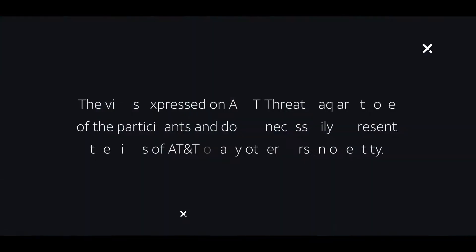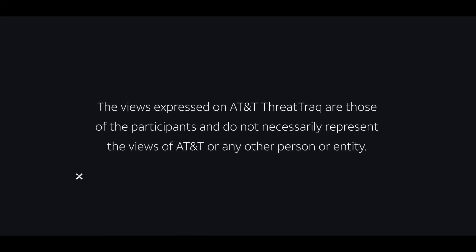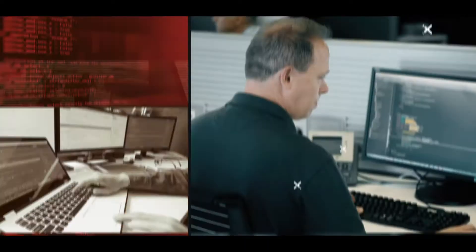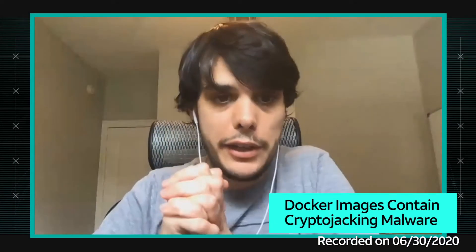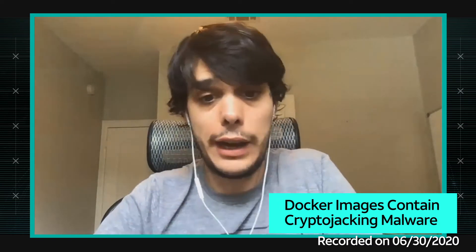Docker servers expose a new attack surface for malware. I heard you have a story about Docker images that contain malware being distributed in the Docker Hub.